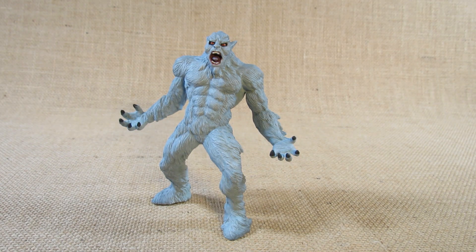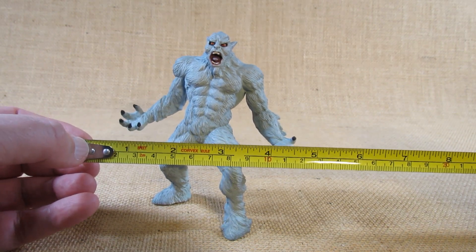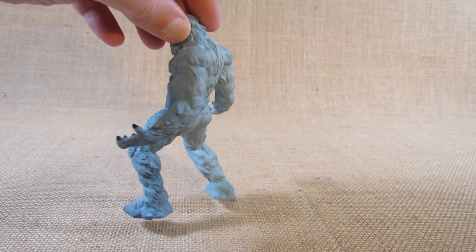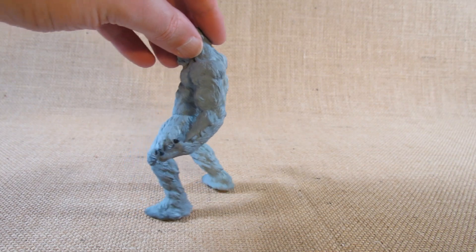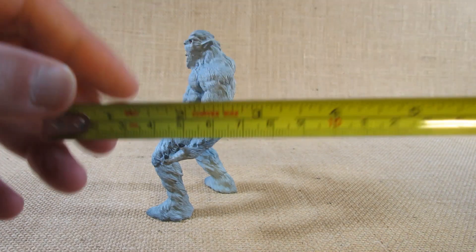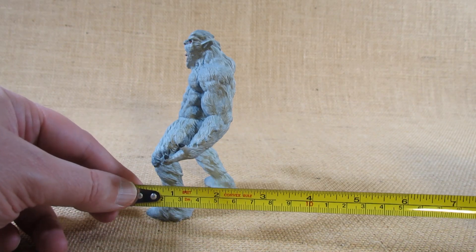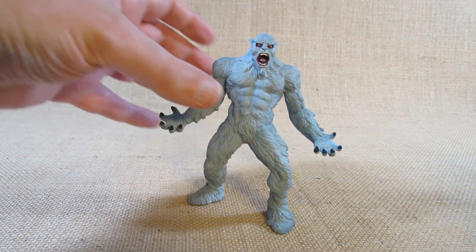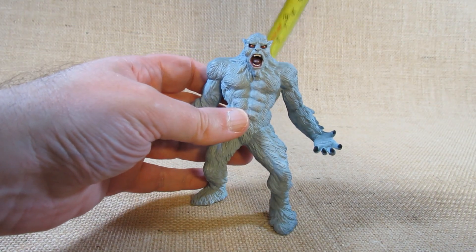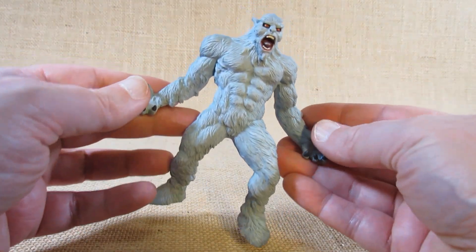Let's take a look at the dimensions of this figure. The widest point with the outstretched hands looks like about four and three-quarter inches wide. The longest point might be from foot to foot or foot to elbow, seeming right about two inches long. At the highest point on top of the head it looks like about five inches tall, so it's a nicely sized Yeti figurine and certainly looks cool.